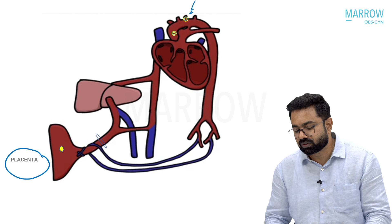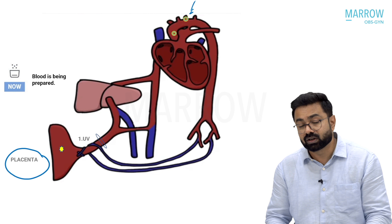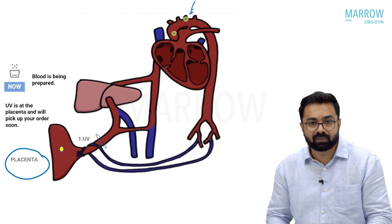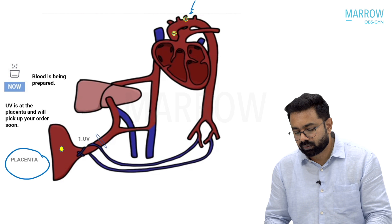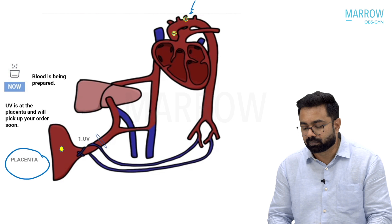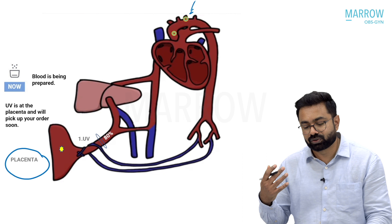What is happening in the placenta is basically blood is being prepared. The first adaptation of fetal circulation is called the umbilical vein, which is waiting at the placental end to pick up oxygen-rich blood. The blood that the umbilical vein picks up from the placenta is around 80% oxygen saturated, or the partial pressure of oxygen is around 80% in that blood.